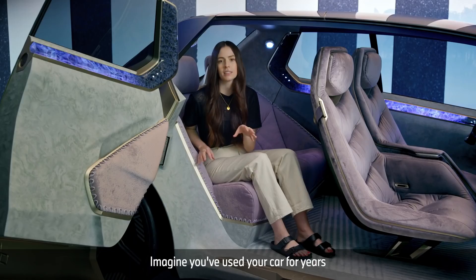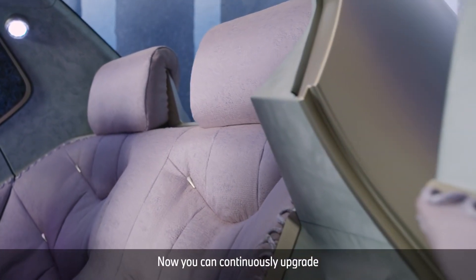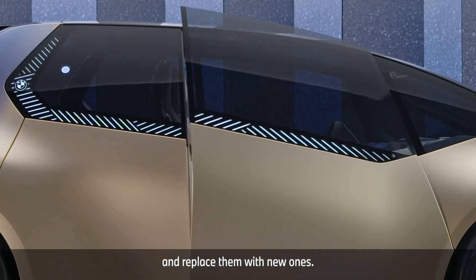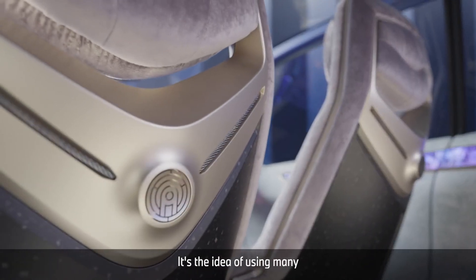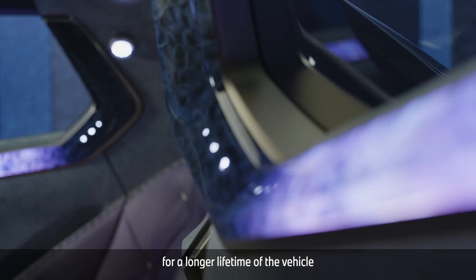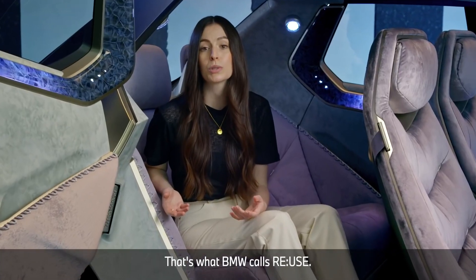Imagine you've used your car for years and the seats are done. Normally you couldn't do much to improve it. You may think about selling it and starting again. Now you can continuously upgrade your car physically to extend its lifetime. The designers wanted to enable users to easily remove worn out surfaces and replace them with new ones. This is why BMW integrated the concept of Joyful Fusions into the whole vehicle. It's the idea of using many quick release mechanisms for effortless disassembly. That's not only great for recycling, it's also good for refurbishment for a longer lifetime of the vehicle. And the digital and driving functions of the car update automatically, wirelessly. So the car always stays up to date. That's what BMW calls Reuse.